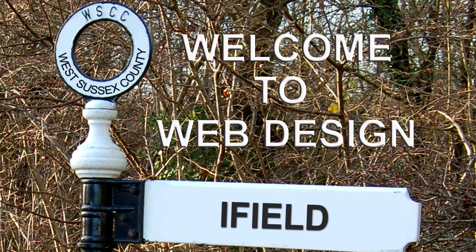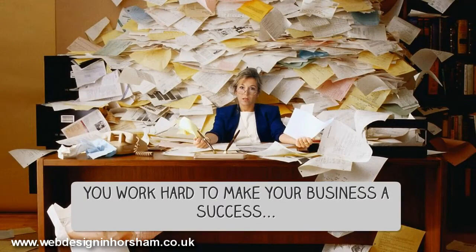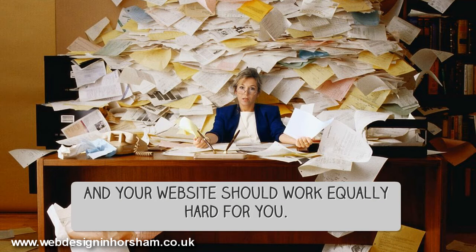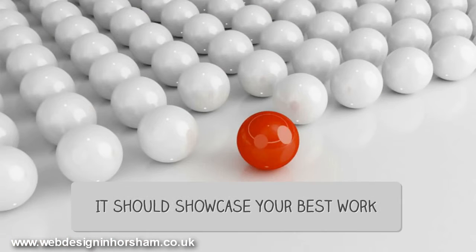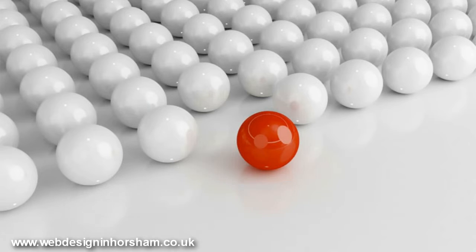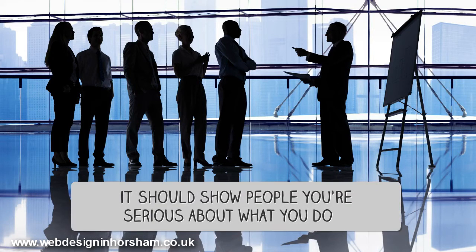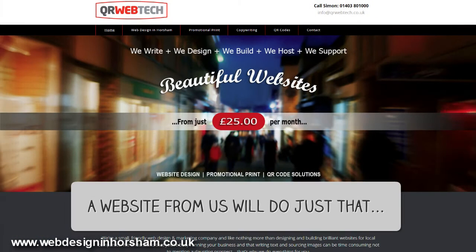Hi, we're a Horsham based web design business specialising in affordable web design in iField. You work hard to make your business a success, and your website should work equally hard for you. It should showcase your best work, set you apart from the crowd, and show people you're serious about what you do. A website from us will do just that.